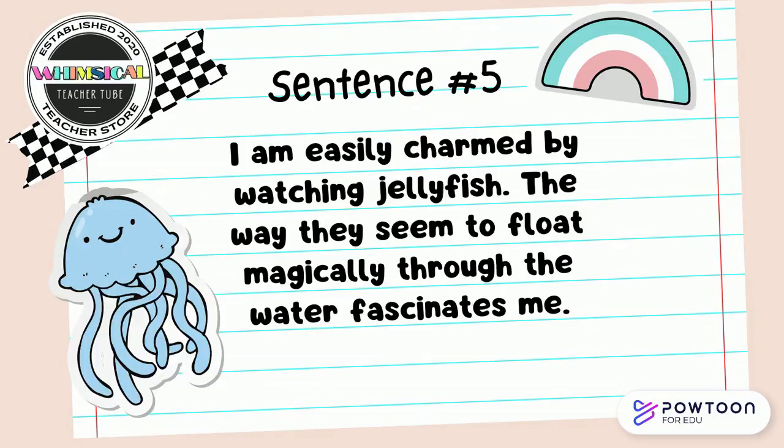I am easily charmed by watching jellyfish. The way they seem to flow magically through the water fascinates me. Pause the video and see if you can find the synonym pair in that sentence with your partner.